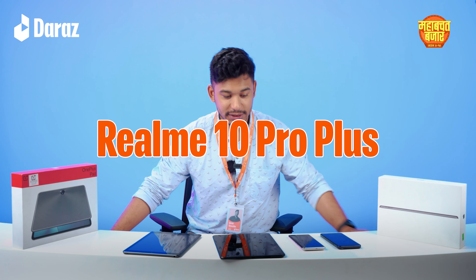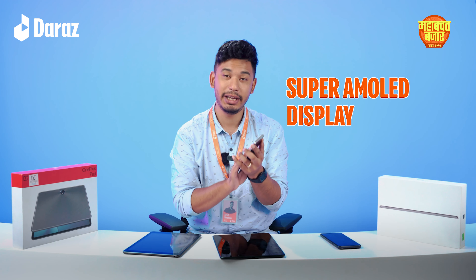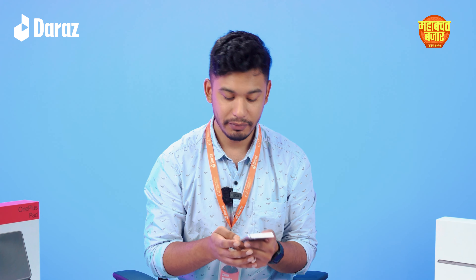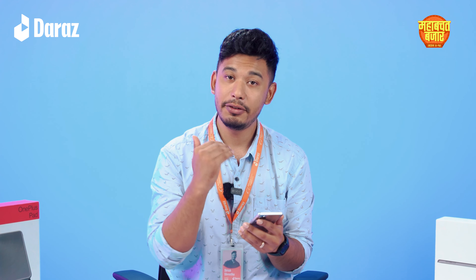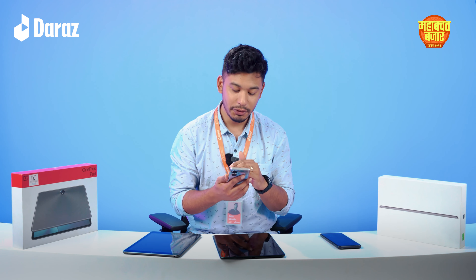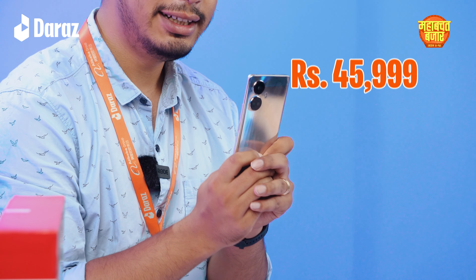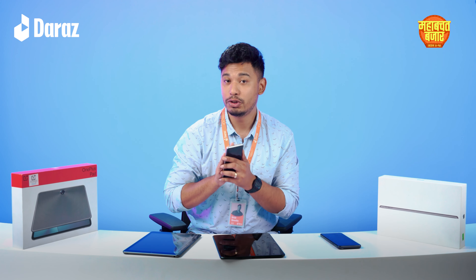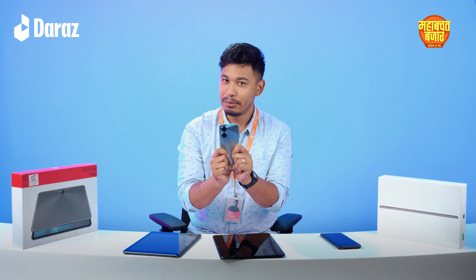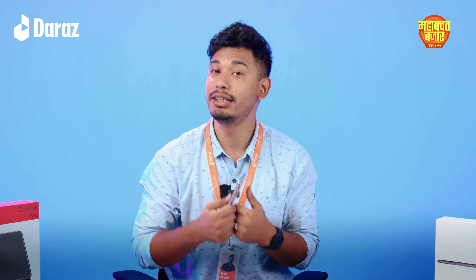Moving on to the Realme 10 Pro Plus. This phone has a 6.7 inch Super AMOLED display and ample RAM, which makes it great for multitasking. A key feature is photography and videography quality. If you are a content creator on Instagram, this phone is perfect for you. The price is $45,999, which is a sweet spot. In the Bazaar, there is up to 4% off, a pre-payment discount, and also a voucher.